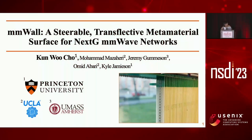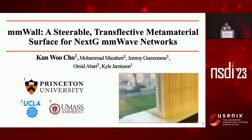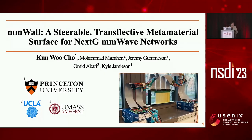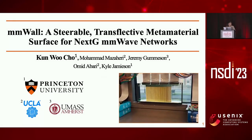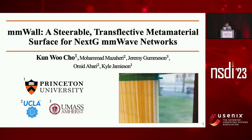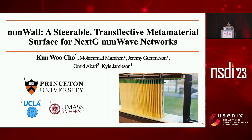Hi, my name is Casey. I go by Casey, and I'm from Princeton University, advised by Professor Kyle Jamieson. Today I'll be presenting my work on MMWall, a transflective metamaterial surface for millimeter wave networks.